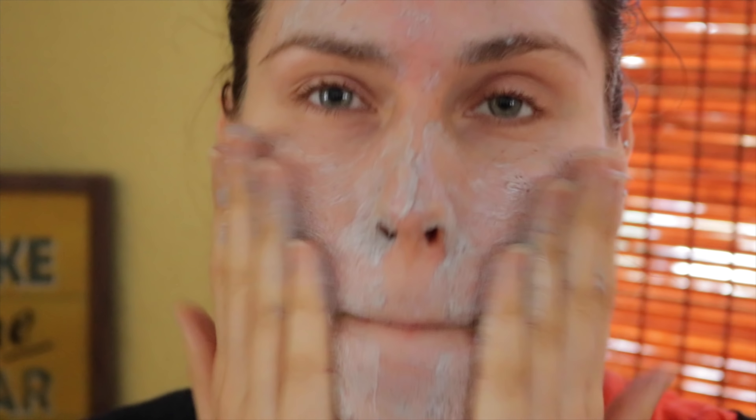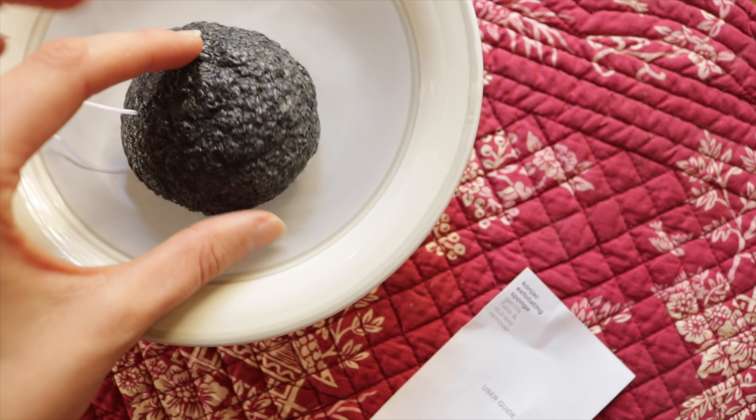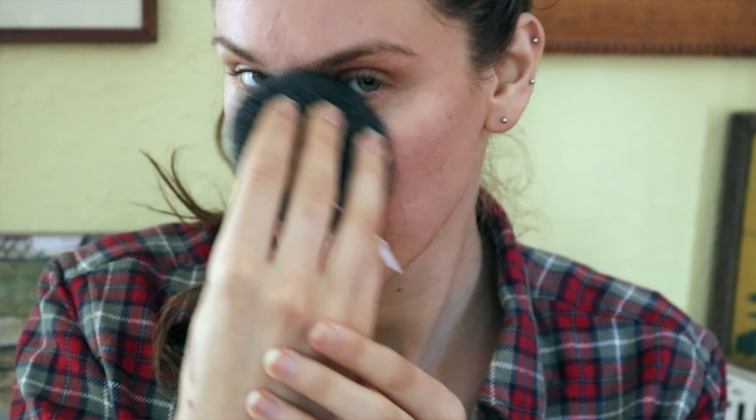If you have dry skin you're probably inclined to exfoliate, but a lot of people over-exfoliate. Exfoliation removes the top layer of skin — with dry skin we want to remove the flaky pieces but not damage the protective layer. My favorite way to do this is with a Konjac sponge. It's completely natural and very gentle. You rehydrate it in water and smooth it across your skin for a light but effective physical exfoliation that removes flaky pieces without stripping the skin's natural epidermis.